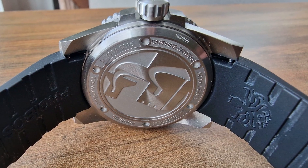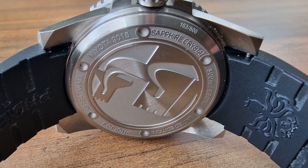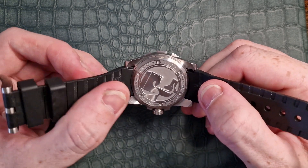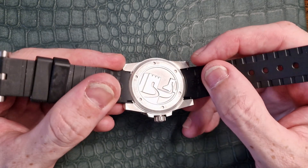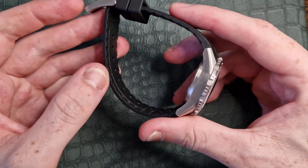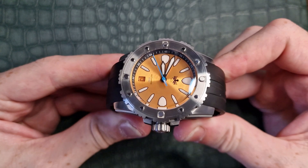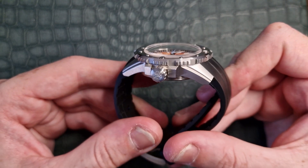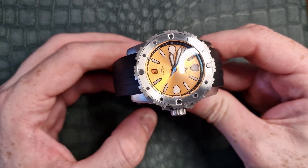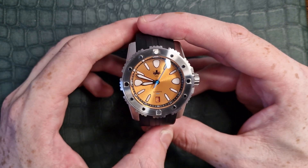Moving to the case back, it shows the Great Wall itself with those little castles — I'm not sure of their actual name but I'm sure someone in the comments will know. There is a small spec sheet around the outer edge. This is a numbered piece — mine is 153 out of 800 — so as a limited edition it won't be around forever. The domed sapphire crystal protects the dial and sits atop the case very nicely. It has good levels of AR coating, making the dial very visible.